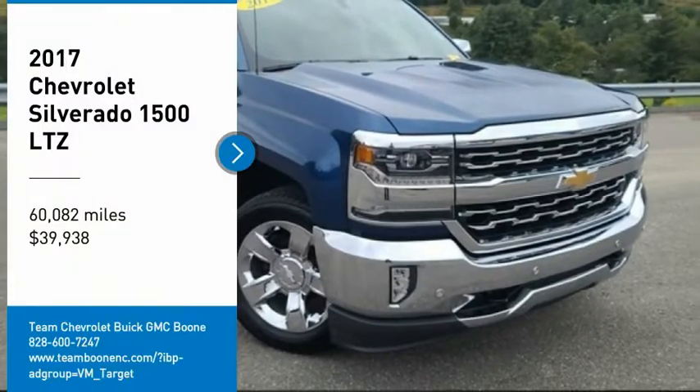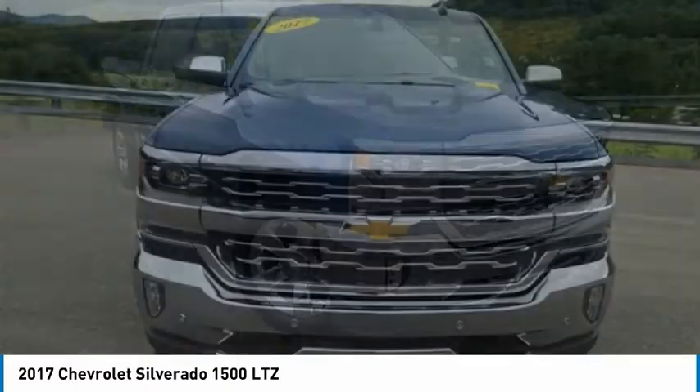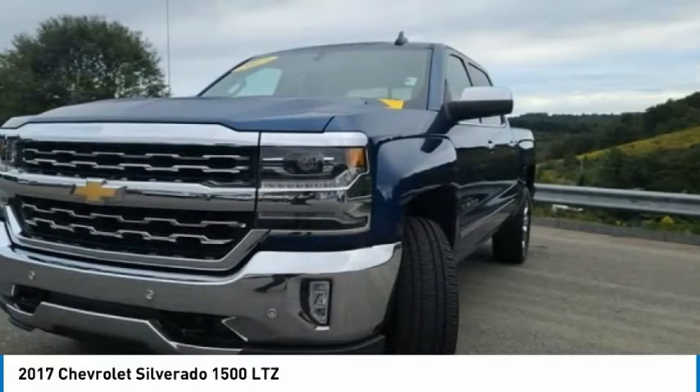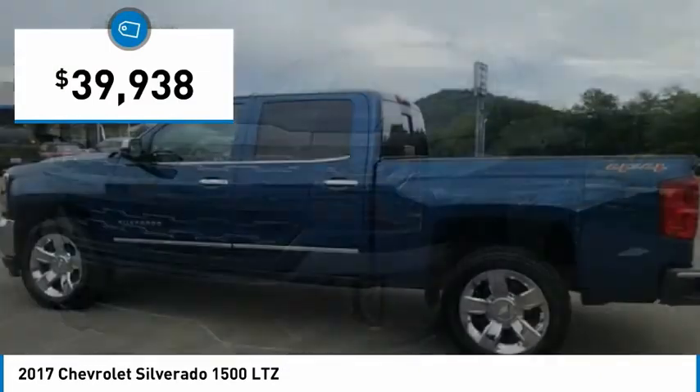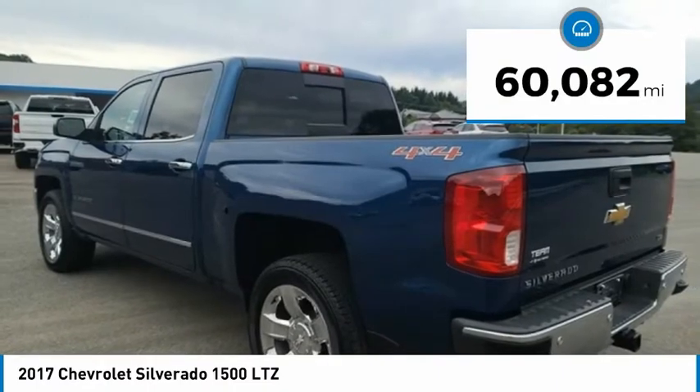You are going to love the 2017 Silverado 1500. The Chevy Silverado 1500 has the lowest cost of ownership of any full-size pickup and is priced below $40,000. This vehicle has less than 65,000 miles.